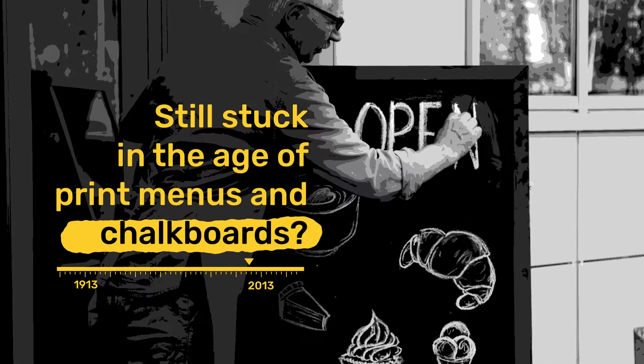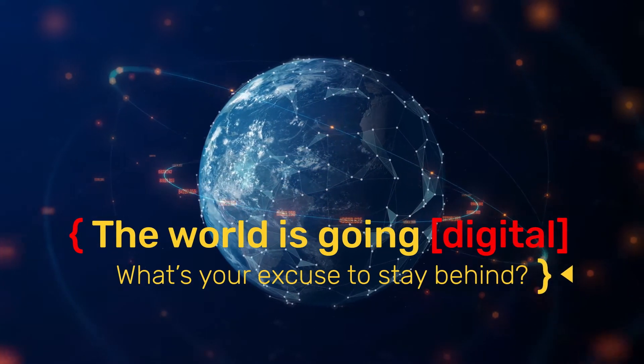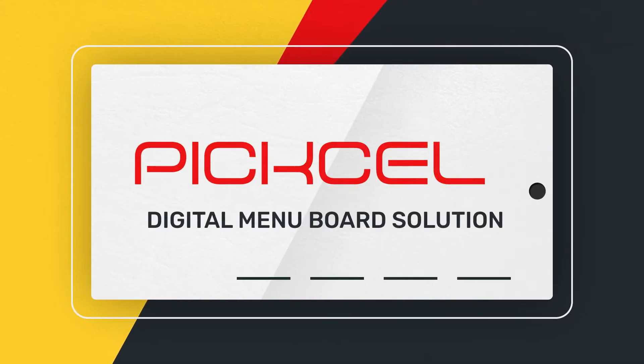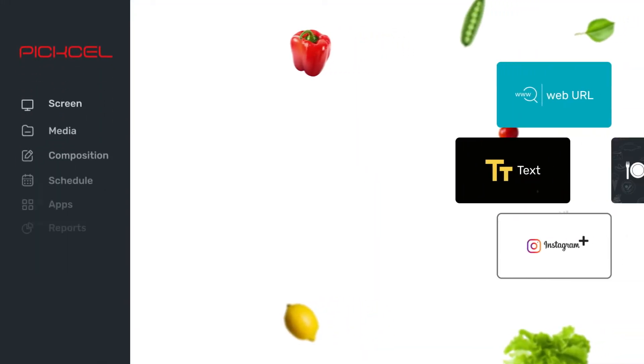Still stuck in the age of print menus and chalkboards? Well, look around. The world is going digital. What's your excuse to stay behind? Introducing the Pixel Digital Menu Board solution. It's fast, it's effective, and it's just what you need to make gastronomes go crazy.